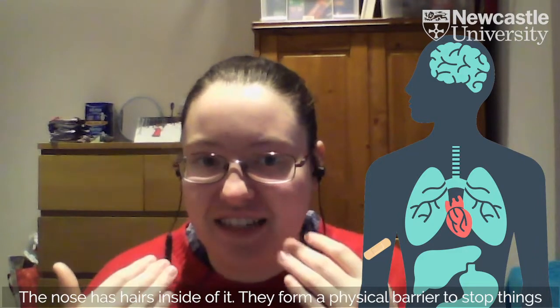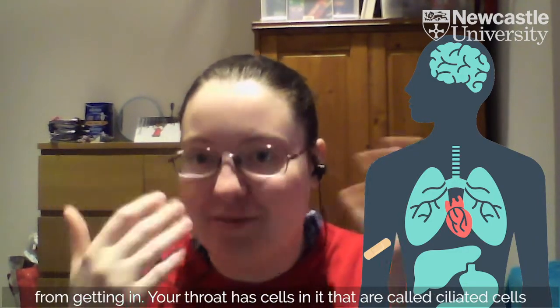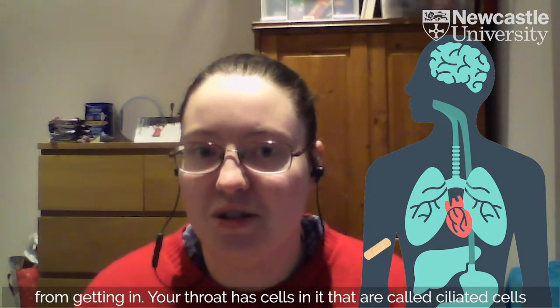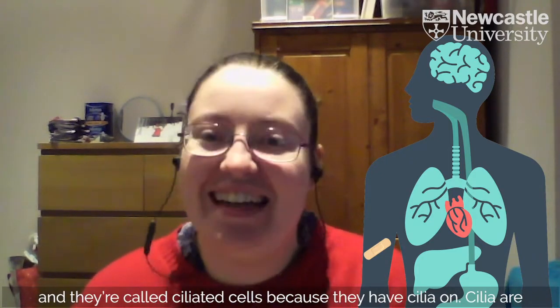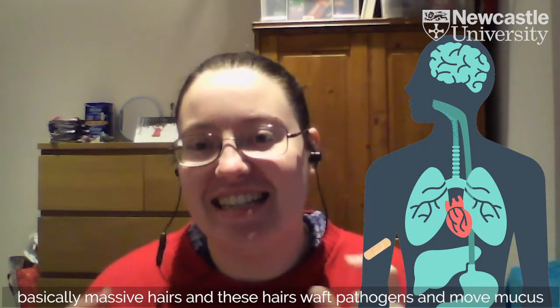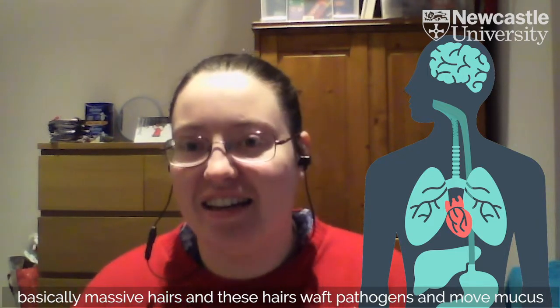The nose has hairs inside of it, which form a physical barrier to stop things from getting in. Your throat has cells in it called ciliated cells — they're called ciliated cells because they have cilia on them. Cilia are basically large hairs, and these hairs actually waft pathogens and move mucus.